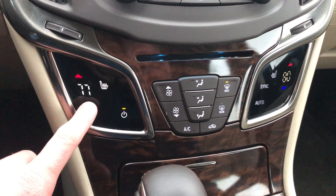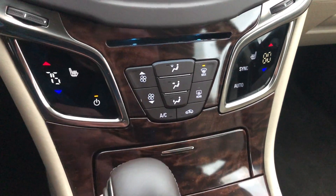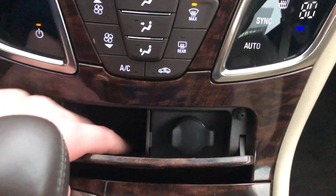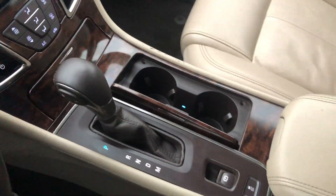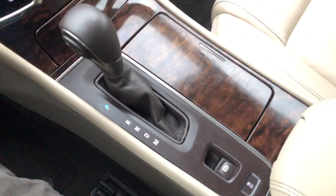You also have your climate control options right here. If you need storage, you're able to press this button and open that up — nice little storage spot. You've got dual-zone climate control so the passenger side has their own temperature. Generous use of cup holders as well.